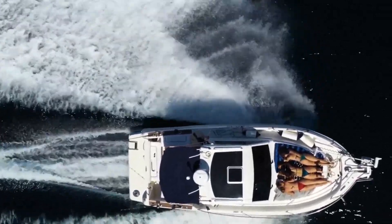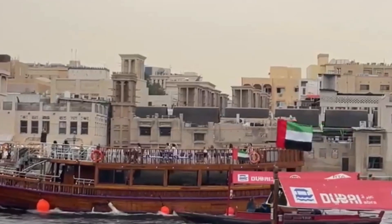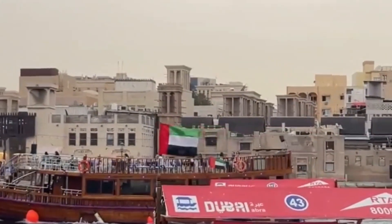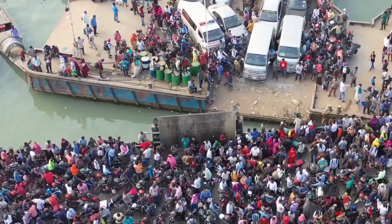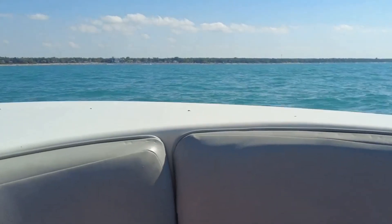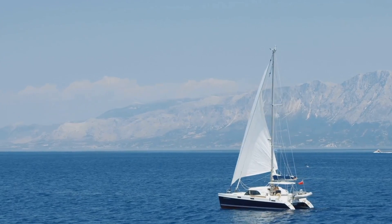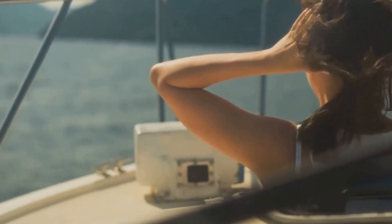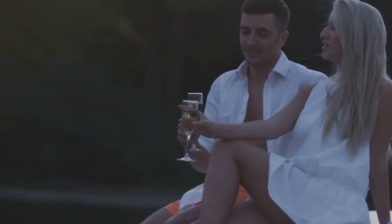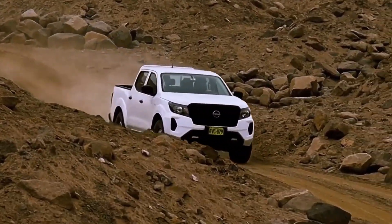Need to transport a bunch of people in style and comfort? Look no further than the Soul Shuttle 14. This futuristic catamaran can be configured as a water taxi, a business vessel, or even a tourist boat. It can carry up to 30 passengers and three crew members, and it has a spacious, luxurious interior that's perfect for everything from business meetings to cocktail parties. Imagine cruising along the French Riviera in this thing with a glass of champagne in your hand.